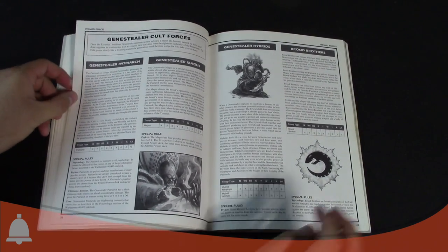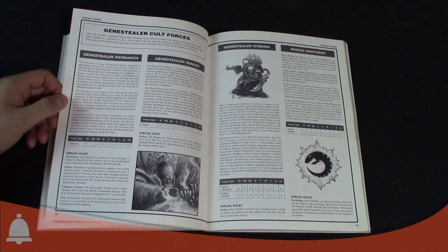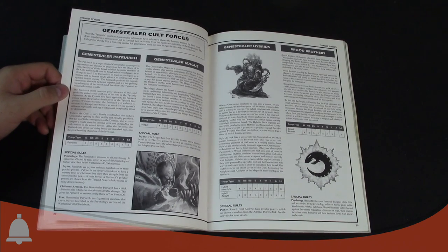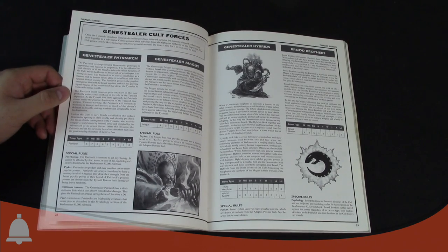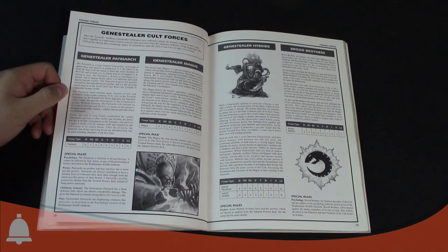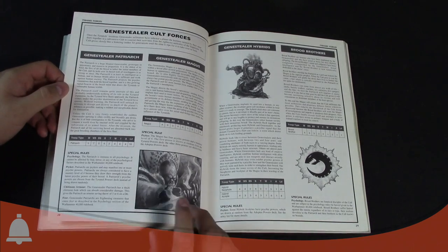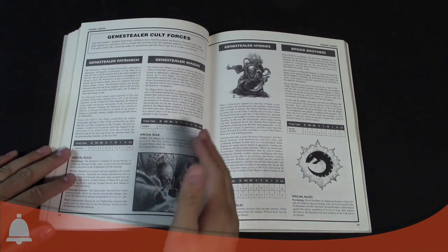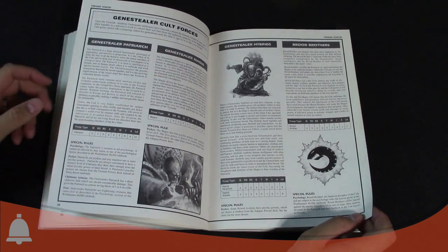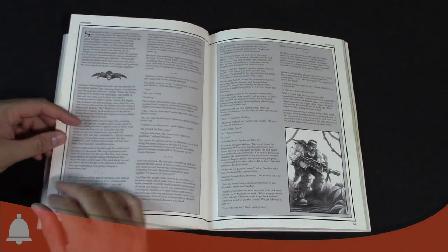This is one of my favorite sections — the Gene Stealer Cult forces, where we get the awesome Gene Stealer Patriarch with the crazy pimp medallion. The cult had its own backstory: Gene Stealers would send infiltrators to a planet targeted by the Hive Mind, get into the government through subterfuge, start a cult, and hybrids would start appearing. As you got further from the core Gene Stealer strand, hybrids became more human-like. I always want GW to bring back a Gene Stealer Cult list.